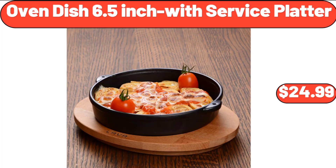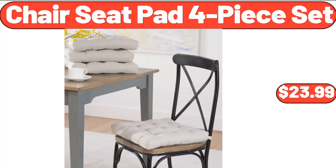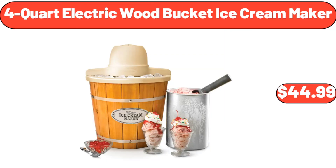Oven Dish 6.5-Inch with Service Platter, $24.99. Chair Seat Pad 4-Piece Set, $23.99. 4-Quart Electric Wood Bucket Ice Cream Maker, $44.99.